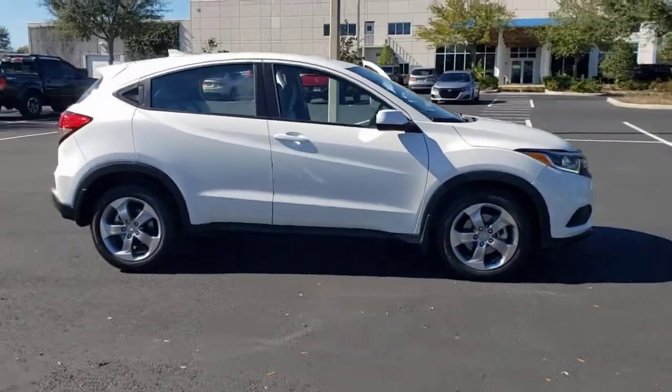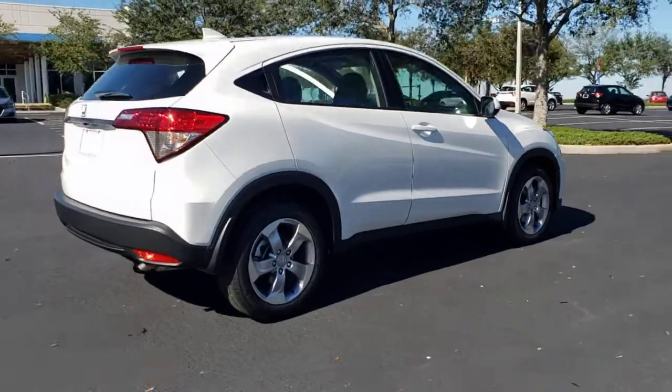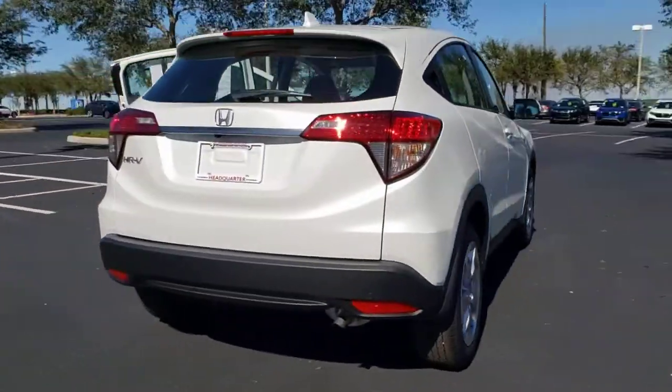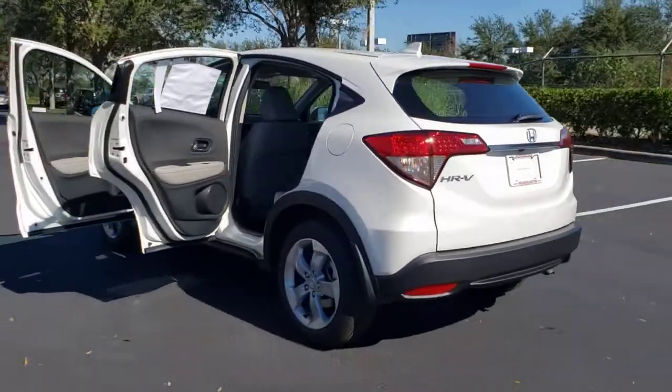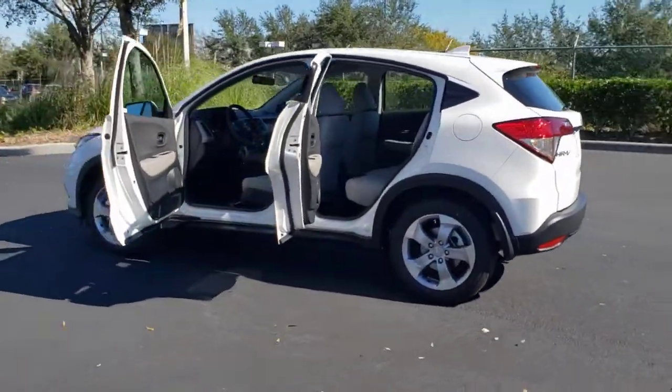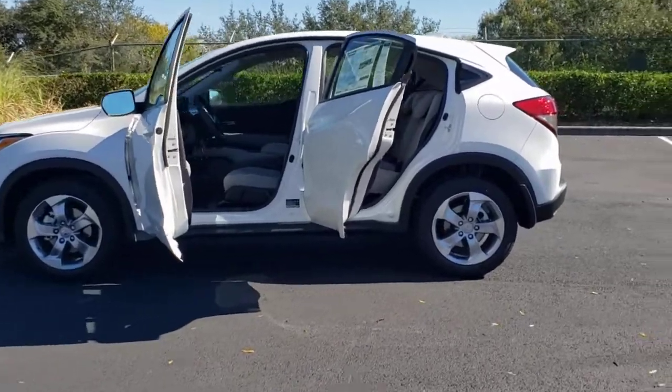Picture yourself in the 2022 Honda HR-V. Prepare to be amazed at the clever cargo solutions, agile handling, safety technology, and bold style of this HR-V. This practical, comfortable mini crossover was designed with your active lifestyle in mind.